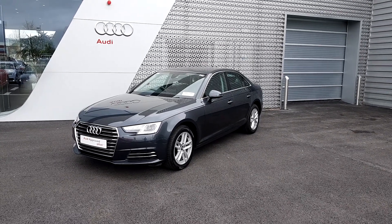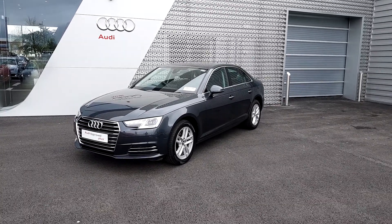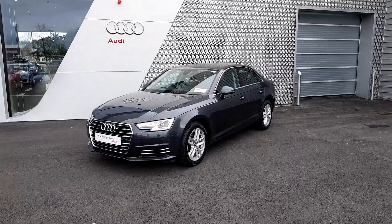Hello and welcome to Audi Limerick Online Sales Inquiries. Today we have a 171 Audi A4 2.0L 122bhp SE.